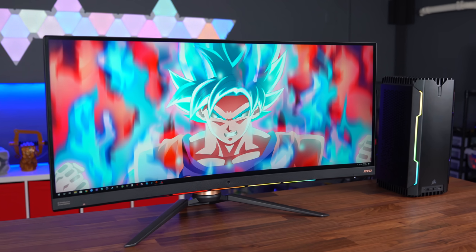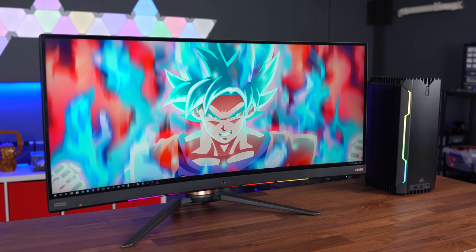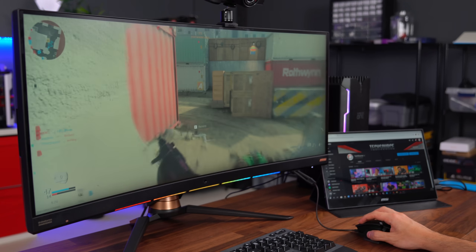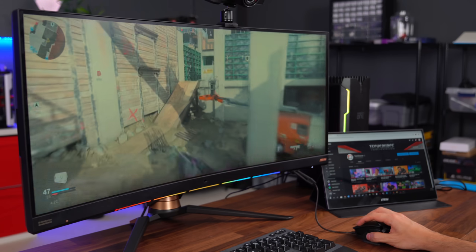The first monitor we're looking at is this 34-inch ultra-wide curved monitor. It's got a 3440 by 1440p resolution with a 120Hz refresh rate and a one millisecond response time. Pretty decent specs for a gaming ultra-wide, however it might be a deal breaker for those who are looking for at least a 144Hz panel.